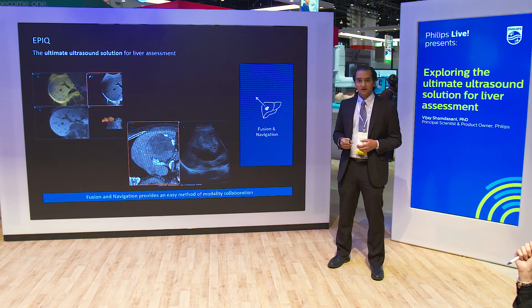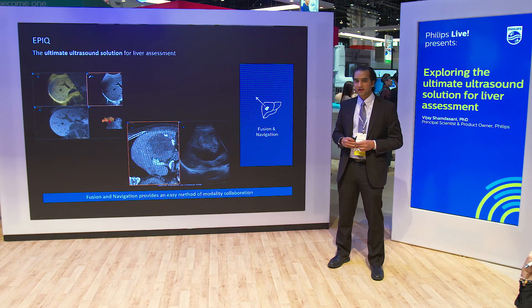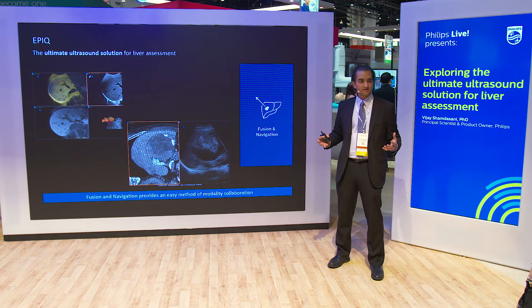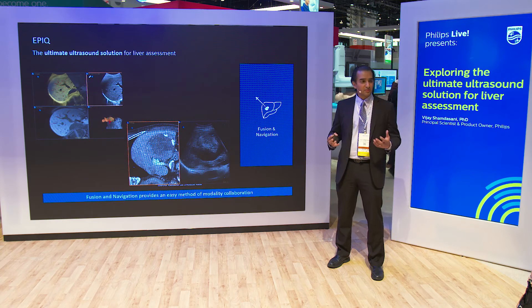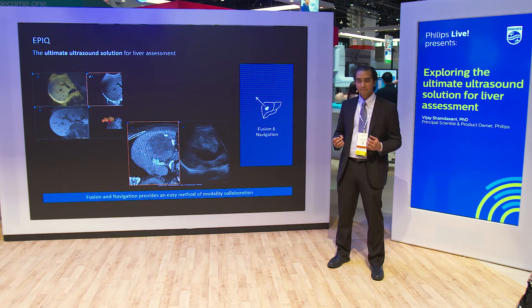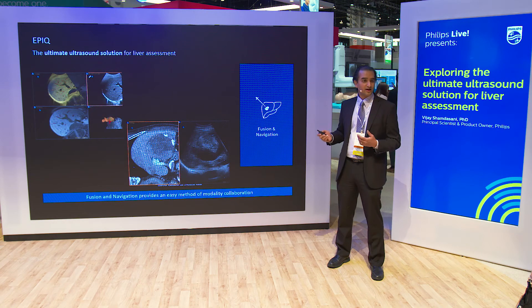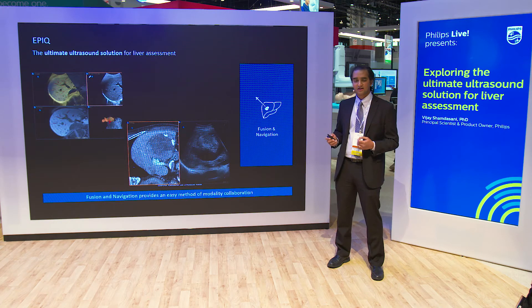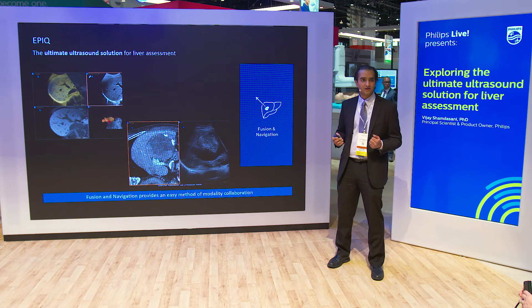Another key piece of the ultimate liver solution is fusion and navigation. Multiple modalities — historic CTs, MRs, CT PET scans — can be pulled onto an ultrasound machine and fused quickly with the live ultrasound image to guide treatment or biopsies. This significantly increases clinical confidence in biopsy procedures and in ablative therapies for patients needing treatment for malignant tumors.